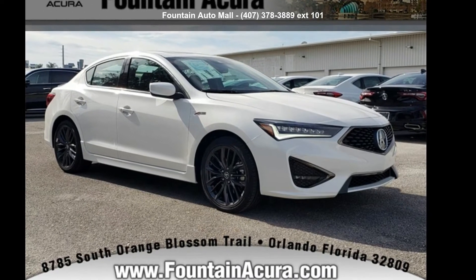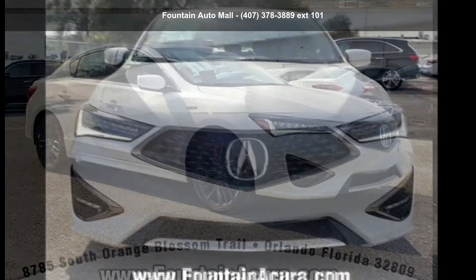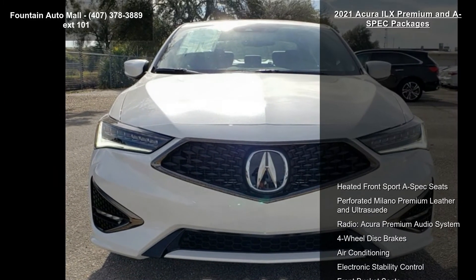Check out this Acura 2021 ILX Premium and A-Spec Packages. If you are looking for a first-class ride, you have found it.